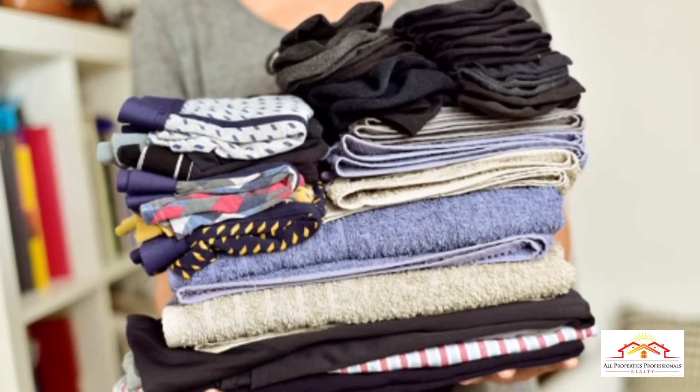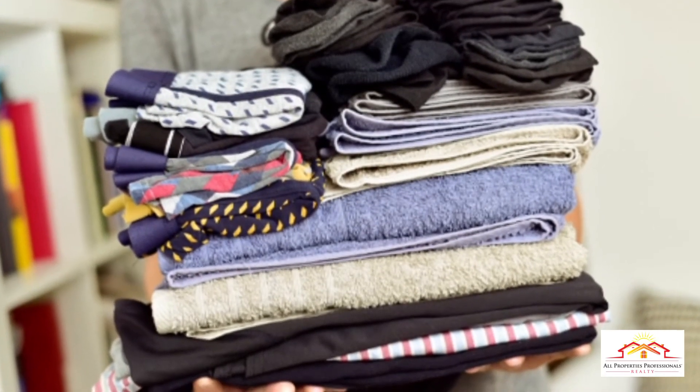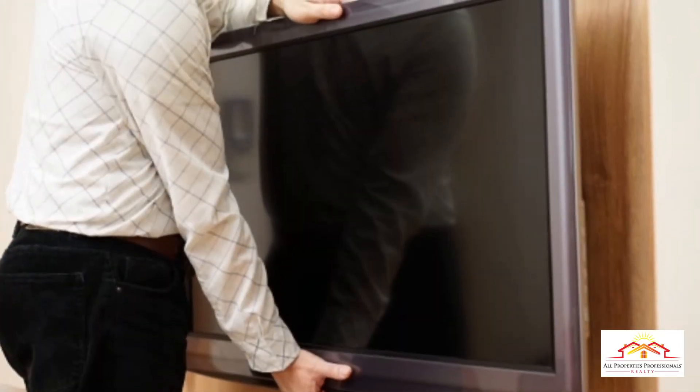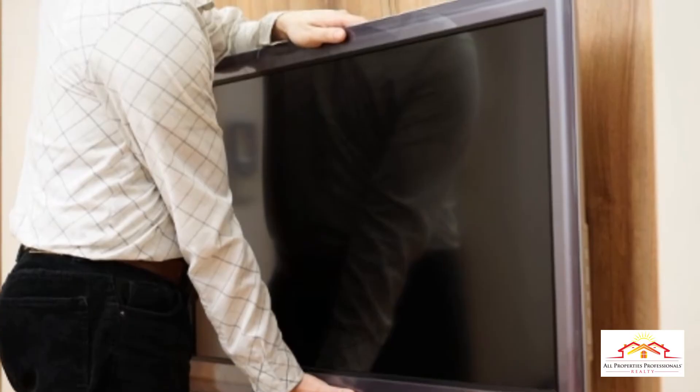Take a few cues from model homes. One: remove anything from a room that doesn't fit its purpose, and vice versa. Take televisions out of bedrooms and designate an eating area in the kitchen, for example.